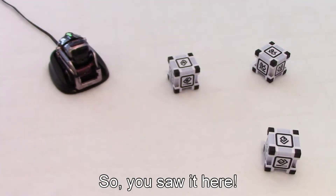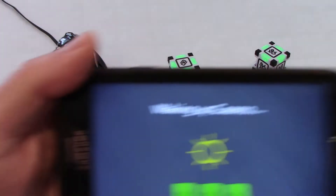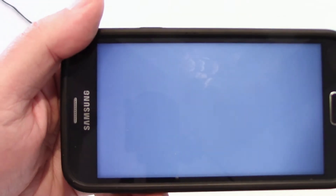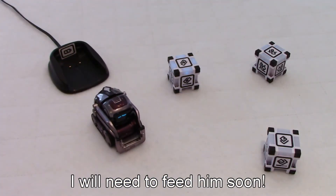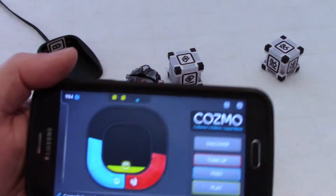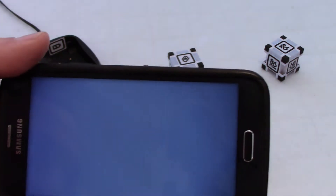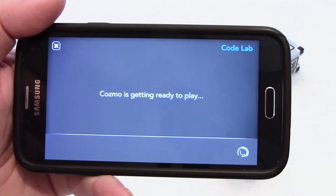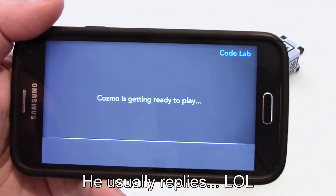So we need to connect first our Cosmo as usual. He's waking up. We got here all of the green squares and Cosmo is waking up. So now let's go to discover Codelab. Cosmo, we're going to see what's new today in Codelab. Yeah, there is something new.